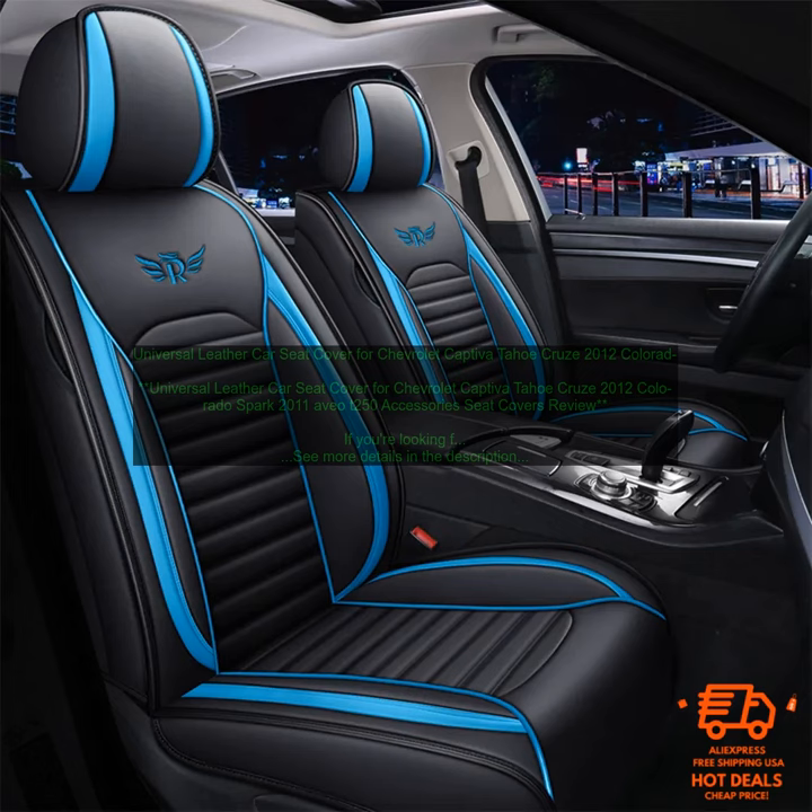These seat covers are also very comfortable. The leather is soft and luxurious and it will conform to the shape of your body. You'll be able to enjoy long road trips without feeling discomfort.